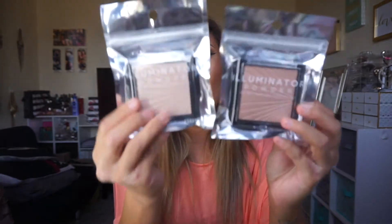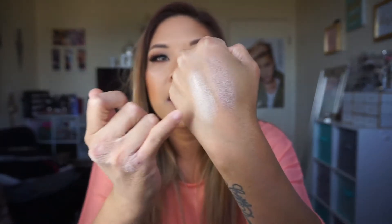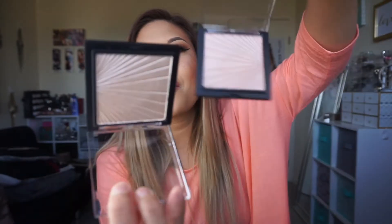Then I went to Forever 21 and they came out with this illuminating powder. I got it in beige and also in nude. They're not bad — that's beige, it's a nice glow, and this one is nude. Maybe if I mix these together they'll be perfect. Look at that — so gorgeous! Forever 21, you guys, four or five dollars. Pretty good.